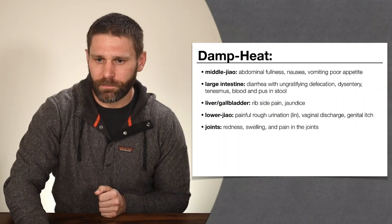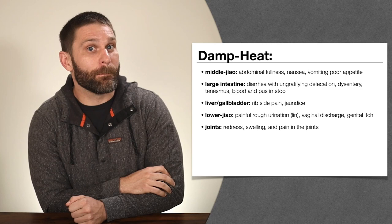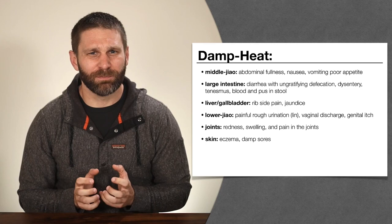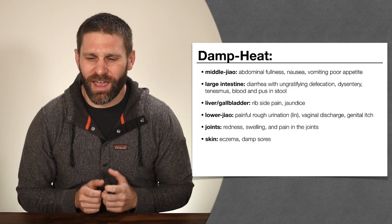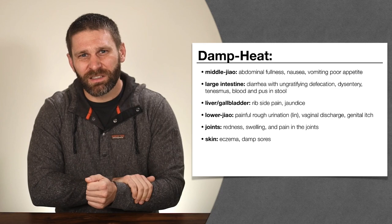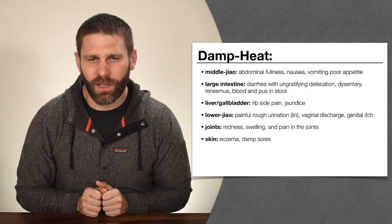Damp heat pouring into the joints causes redness, swelling, and pain in the joints — what we call Bi syndrome, or painful obstruction syndrome. This damp heat in the joints causes hot Bi. Damp heat collecting on the skin causes conditions like eczema or damp sores. Because it's damp heat, we might see sores with pus that's thick, yellow, sticky, and foul smelling — not clear thin fluid. The skin is going to be moist and itchy rather than dry and scaly like psoriasis.